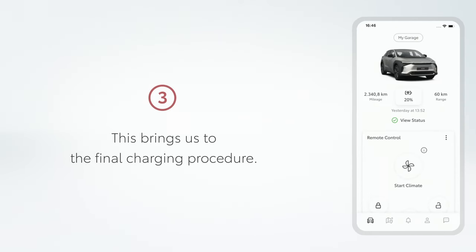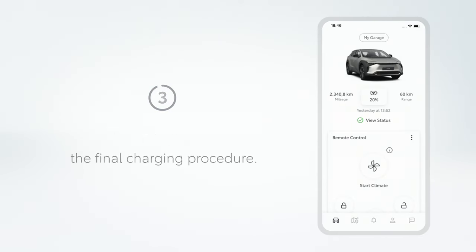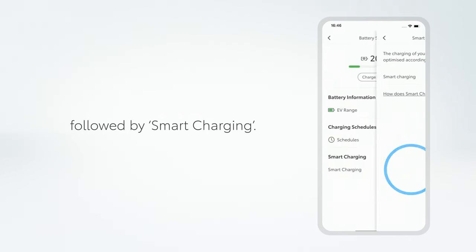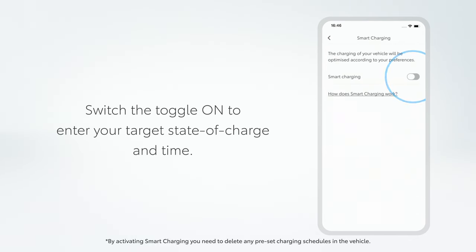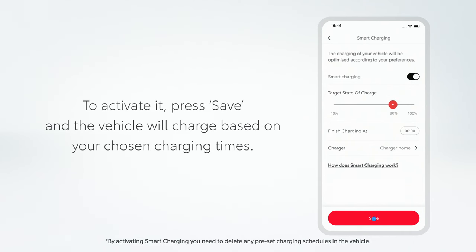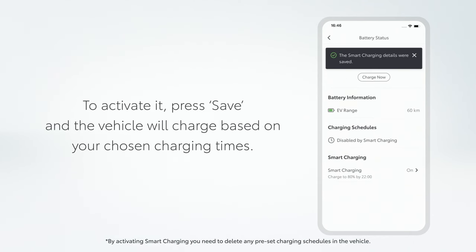This brings us to the final charging procedure. To activate smart charging, tap on the battery icon on your dashboard followed by Smart Charging. Switch the toggle on to enter your target's state of charge and time. To activate it, press Save and the vehicle will charge based on your chosen charging times.